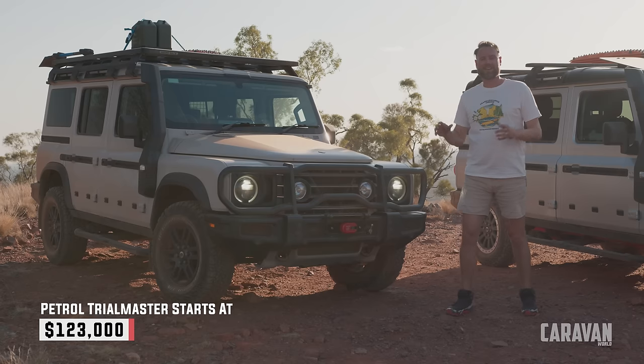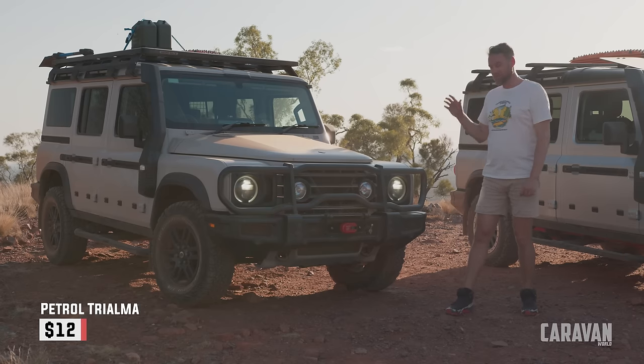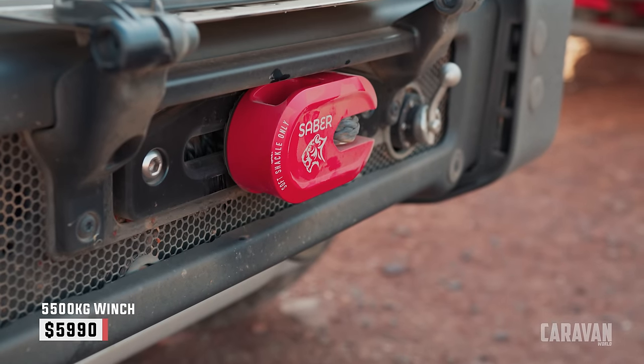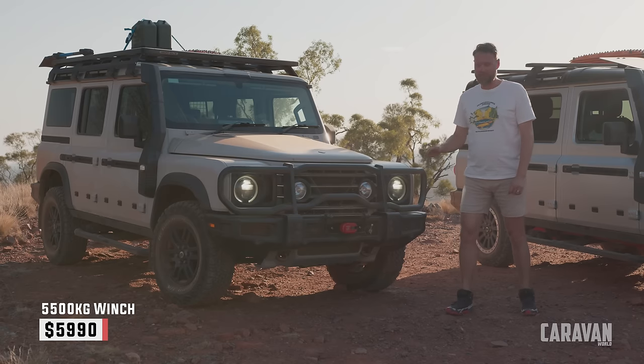This petrol Trial Master has had almost the entire option book thrown at it, and I think it was a good choice by this buyer. It has a bull bar — for me a must-have if you're doing any late-day driving — and an integrated winch which is beautifully tucked well inside that bull bar, rated to 5,500 kilos.